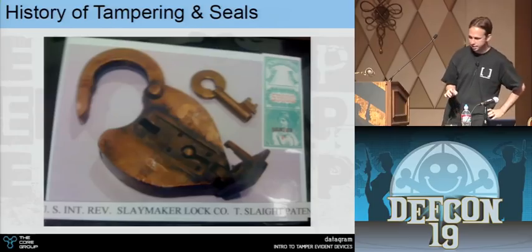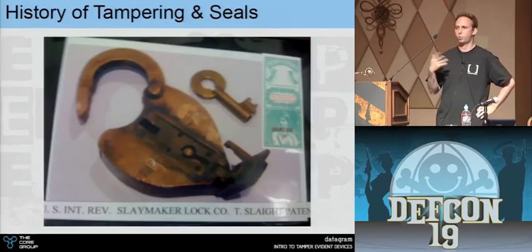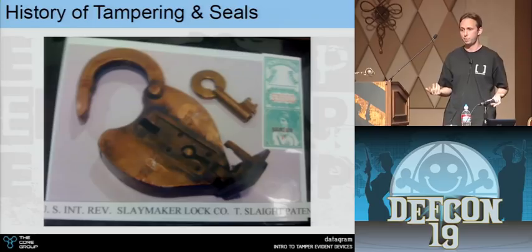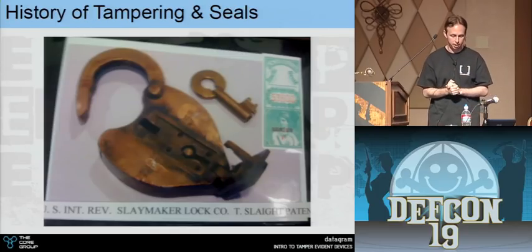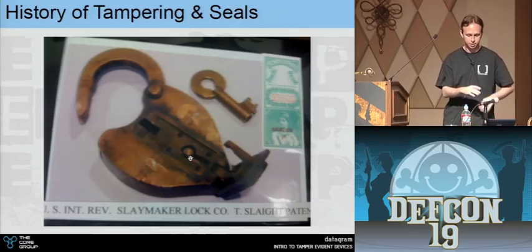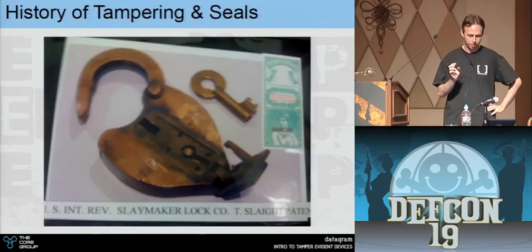In the mid-1800s we started combining locks with seals. Here's an example of a real old padlock — there's a little piece that swings open to allow access to the keyway. They figured: why not put a stamp over that and close it up? To get access to the keyway you'd have to remove the stamp. There were also locks from this period with little glass plates that slide over the keyway — you'd have to shatter the glass to access it.